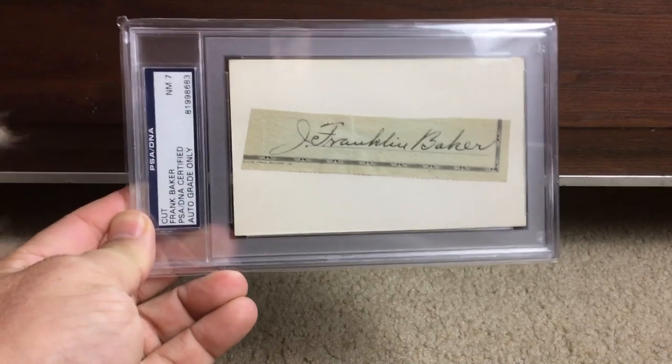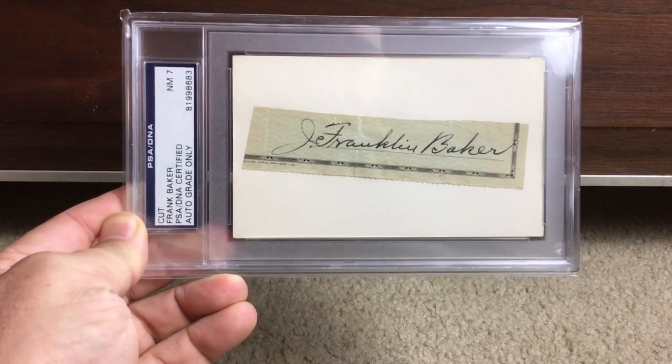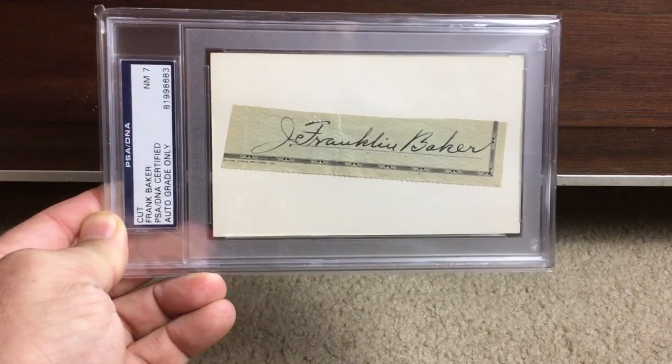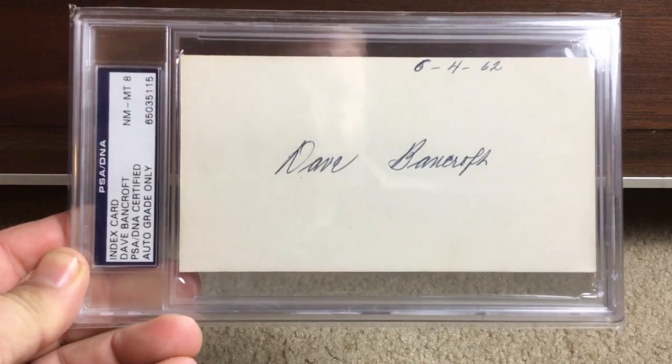I've got a lot of sideways autographs, so I'll hold them as best I can. Here's Frank 'Home Run' Baker — Near Mint 7 — looks like a cut from a check or something, that's cool. Hall of Famer Dave Bancroft, Near Mint 8 on an index card.